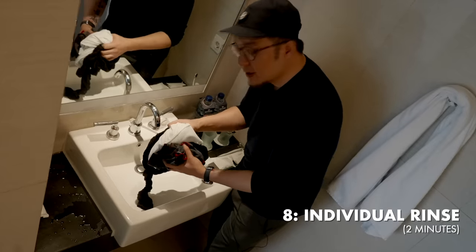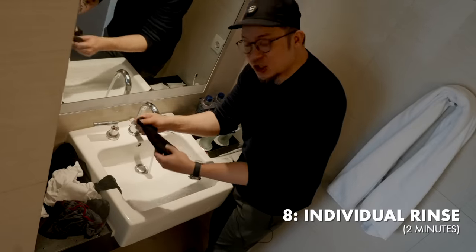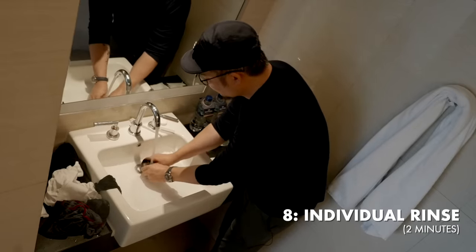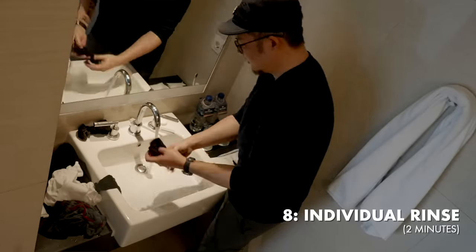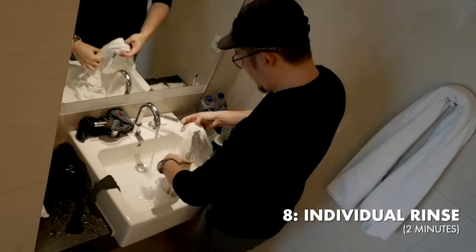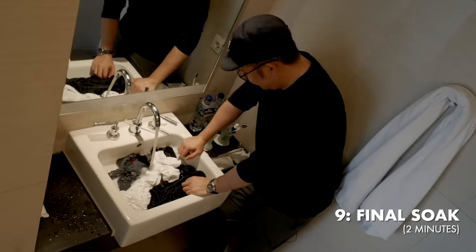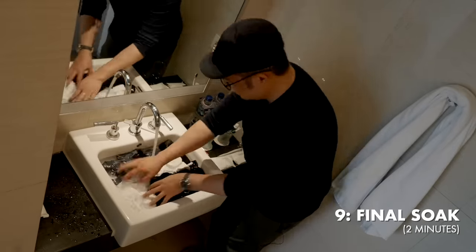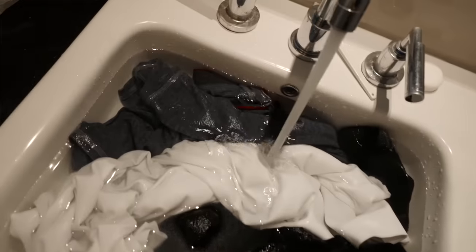Step eight is the initial rinse-off. Take everything out of the sink, turn the water to full blast without sealing the sink, and rinse each individual item. I like to spend a full two minutes here to ensure any soap trapped in the fibers gets fully flushed out, then wring each piece out one by one. Step nine is the final soak — fill the sink with clean water, soak everything back in, and you'll see it running clear.